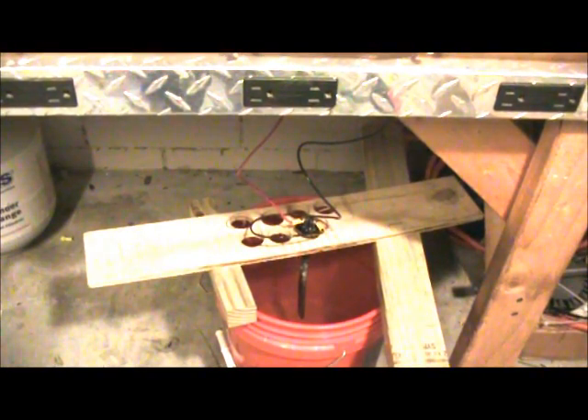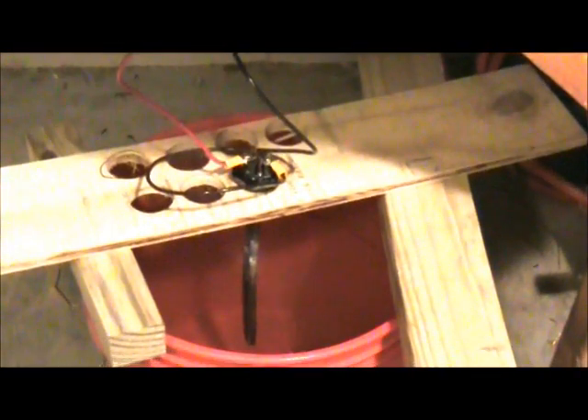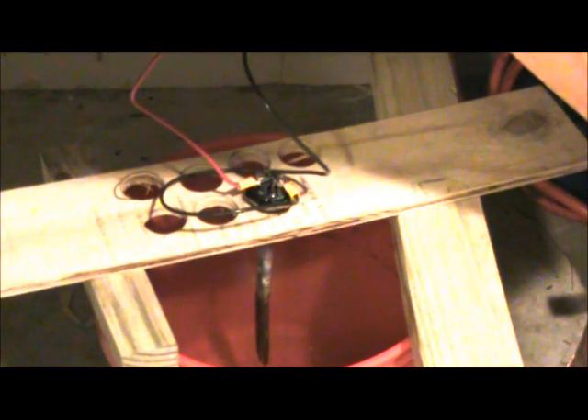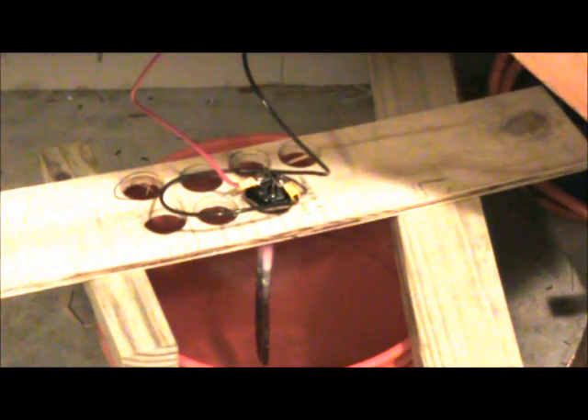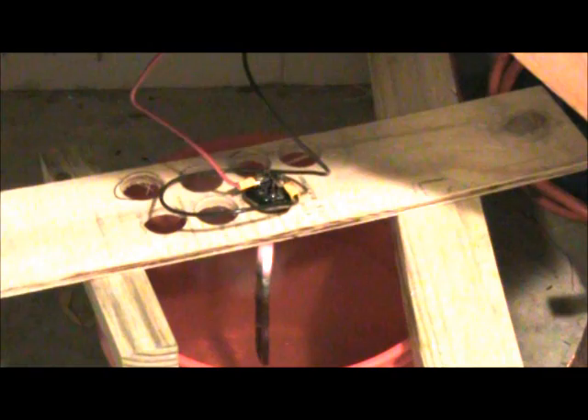Now we're at about 208 volts. You can see the smoke coming off the thing — now it's turning red hot. That shows that this thing is really working.